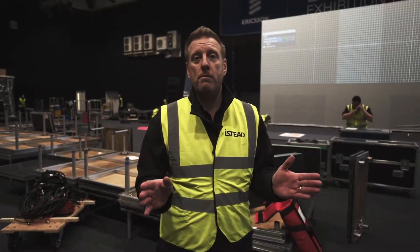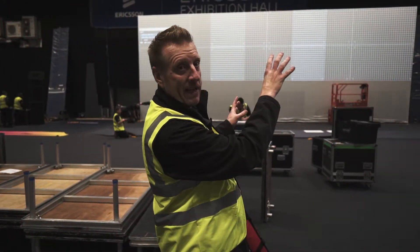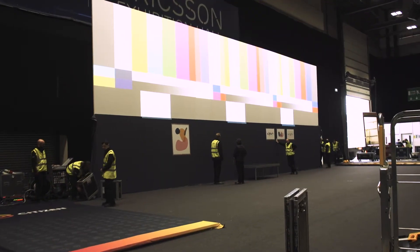Our 16 metre wide projection screen is made up of three separate projector images. You can see them on the screen, but with a test pattern we merge them together to make one seamless blended image.